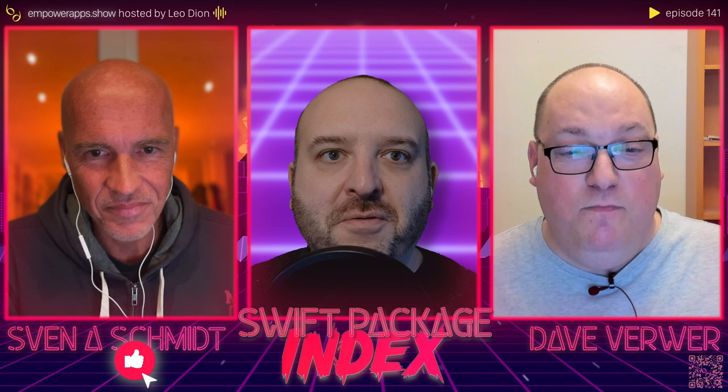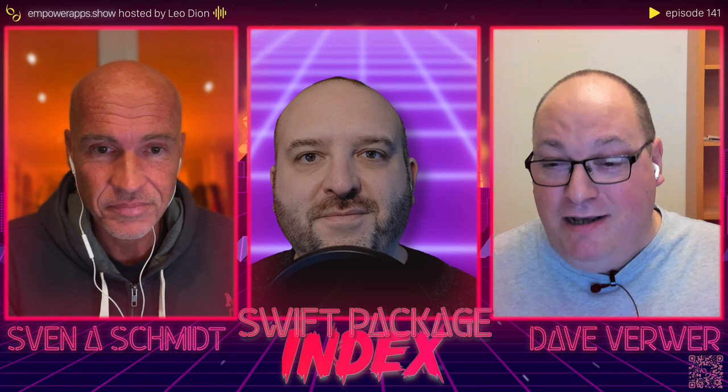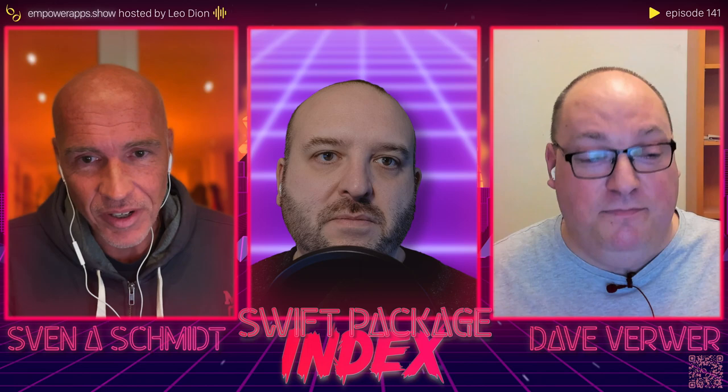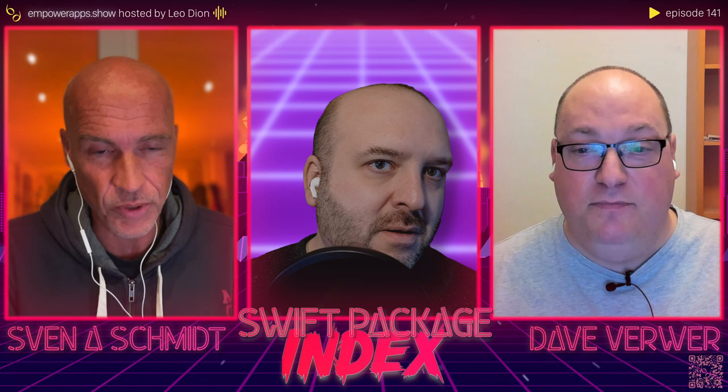Before we begin, I'll let you introduce yourself for those who don't know what the Swift Package Index is and what you do. My name's Dave Verwer, and with Sven, I run the Swift Package Index. I also run a newsletter called iOS Dev Weekly and various other sites: iOS Dev Directory, iOS Dev Jobs — basically everything starting with iOS Dev is probably something to do with me. I'm Sven, I'm an indie developer, podcaster, and I've been working on the Swift Package Index this past almost three years now together with Dave. The Swift Package Index is really the main thing that I'm doing.